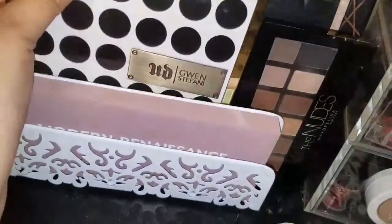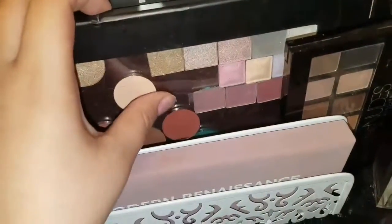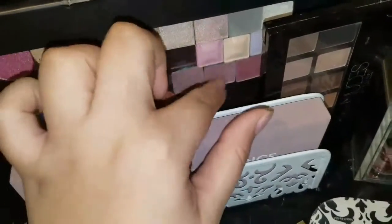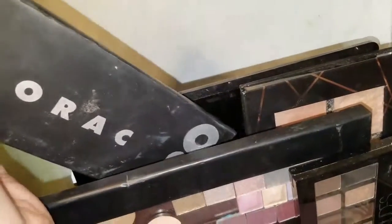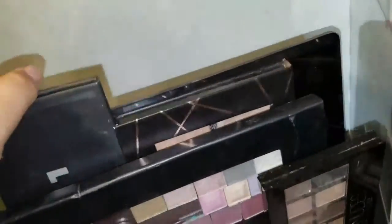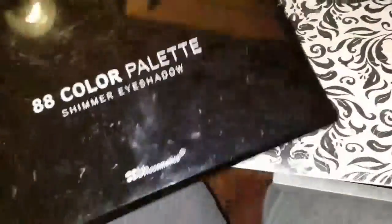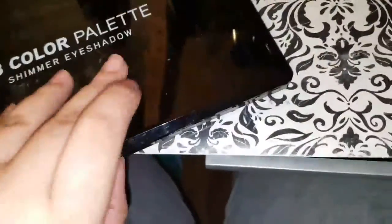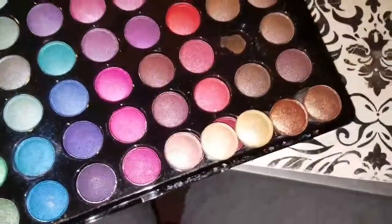I have my Urban Decay x Gwen Stefani palette, some Coastal Scents single eyeshadows in a fake palette setup, random eyeshadows including some from Mary Kay. In the back I have a knockoff LORAC Pro palette, a Profusion highlighting palette that's really pigmented, and a BH Cosmetics shimmer palette that I've had about a year — some of the pans have fallen out though.